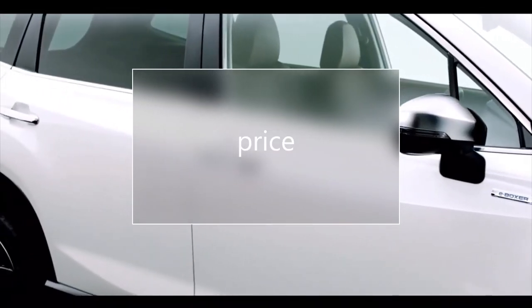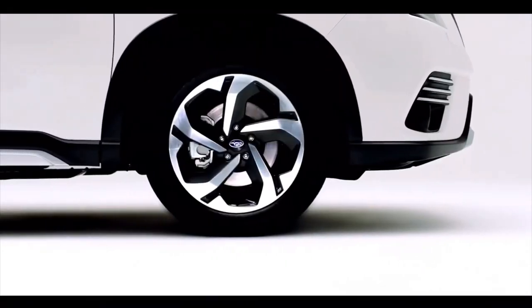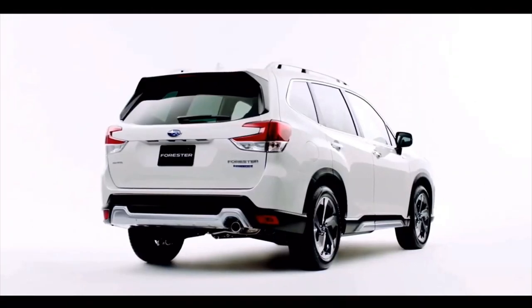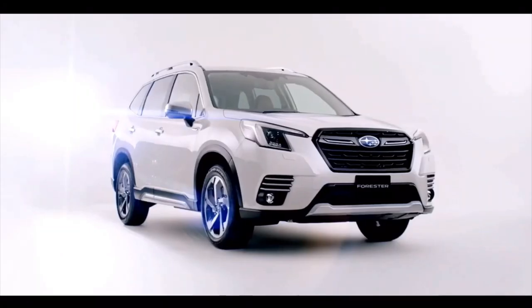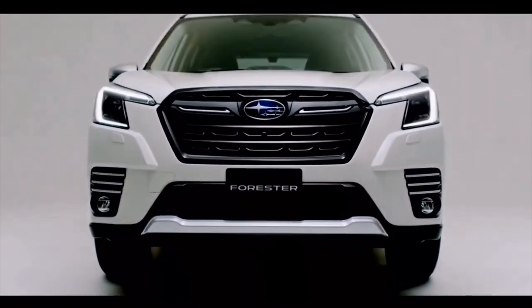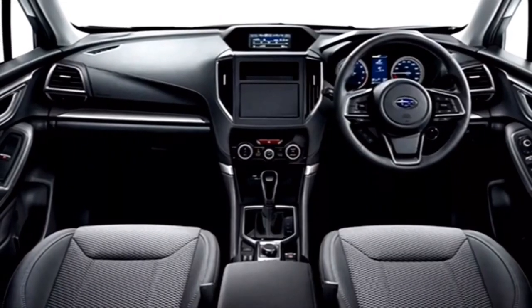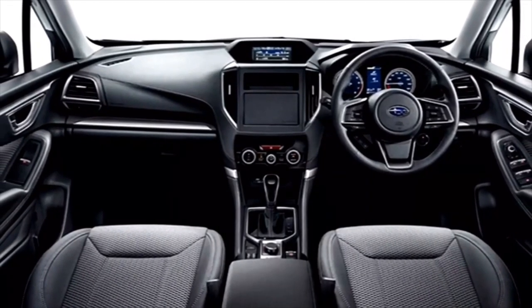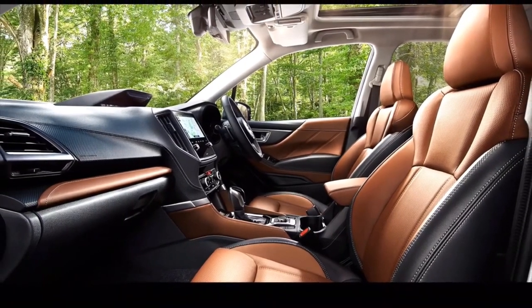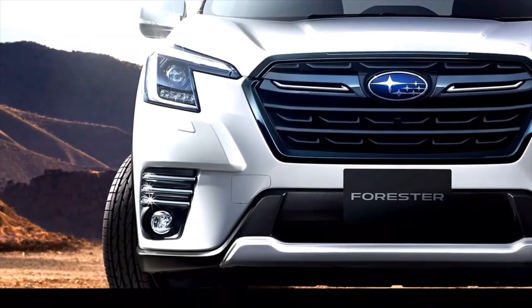Pricing: While the Limited and Touring trims are much fancier, we think the Premium model offers the best mix of value and features. The exterior upgrades — 17-inch wheels, a rear spoiler, and body-color side-view mirrors — make it look less like a rental car, and the interior includes luxuries such as a panoramic sunroof, a 10-way power-adjustable driver's seat, and reclining rear seatbacks.